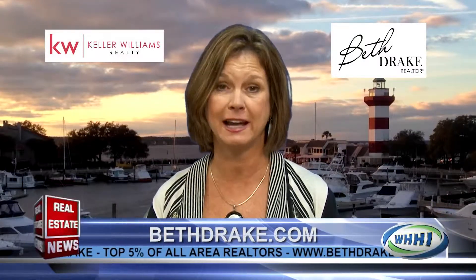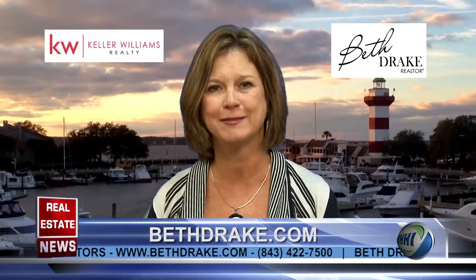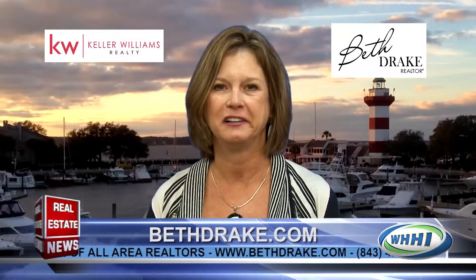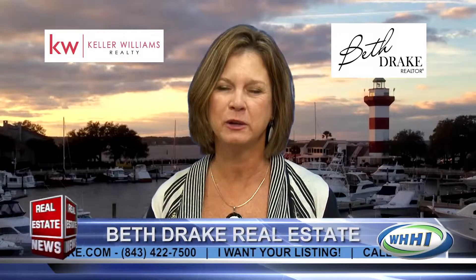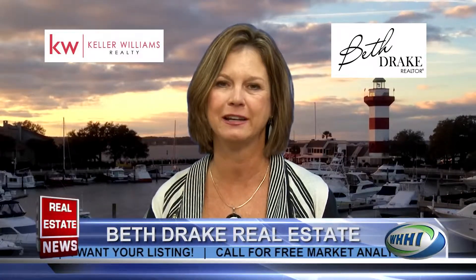My degree in interior design always comes in handy when staging a house and helping with photographs. My team tries to make the whole process smooth, and I stay in touch with my clients long after the sale is over. In fact, I'm visiting one of my clients at her villa in Tuscany next week — I sold them a house about three years ago. We really take our position with our clients seriously.